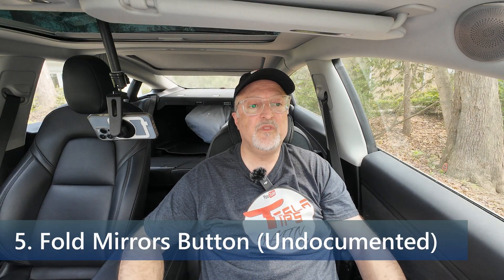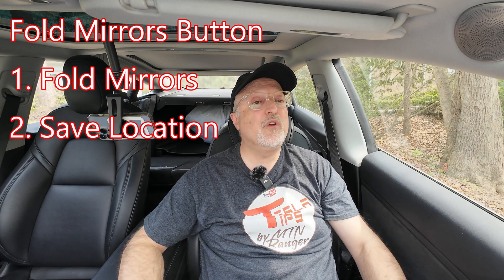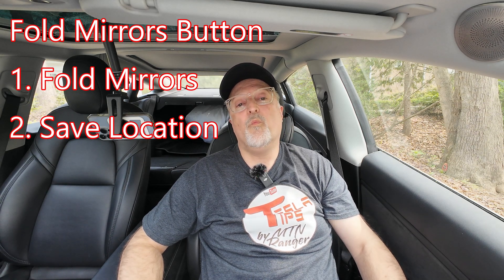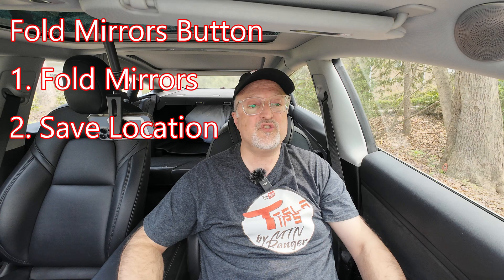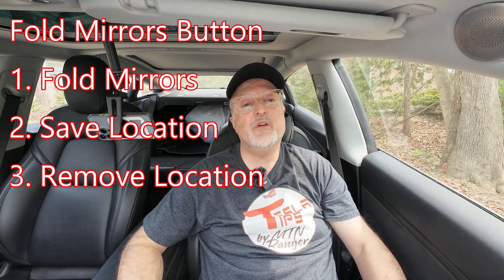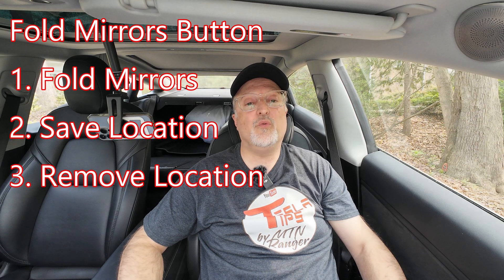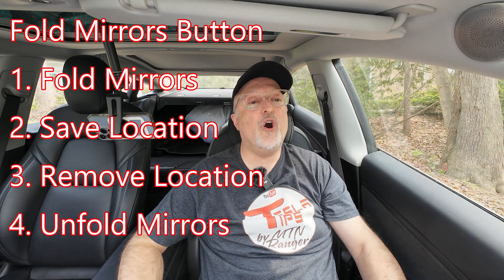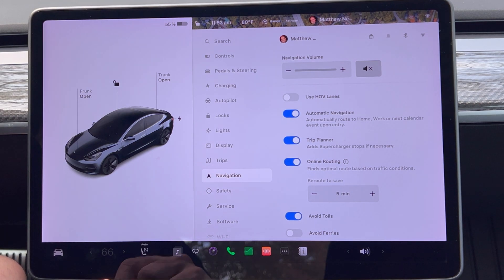Next we have the fold mirrors button, which has been updated to have multiple states. There are now four states: fold mirrors — the button folds your mirrors and briefly changes to save location; save location — if mirrors were recently folded, you can save that location so the vehicle always folds its mirrors when it arrives near there; remove location — if mirrors are set to fold at the current location, the button changes to remove that setting; and unfold mirrors — if mirrors are folded but not set to auto-fold by location.